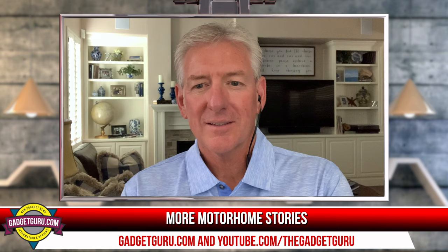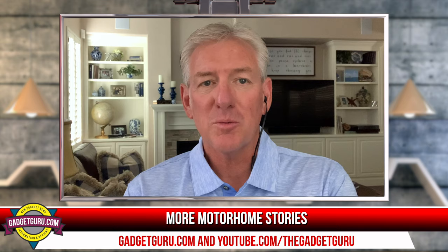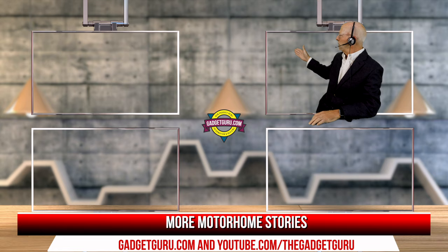Let me take a moment, gentlemen — thank you for joining us. Based on the comments, possibly we can do this again in the future. There are so many resources out there, and Gil's a fantastic supporter of the Prevost world and a great resource, as are all those resources mentioned. If you enjoyed this video, please take a moment to click the like button and don't forget to subscribe and click that bell. That's it for now. I'm the Gadget Guru, Andy Parr. Thank you.